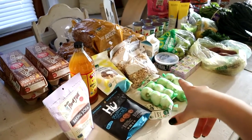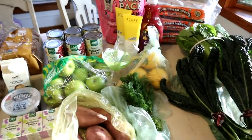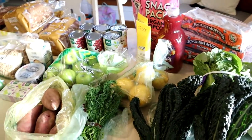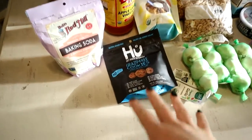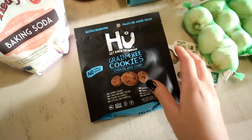Welcome back to our YouTube channel. This video was requested by many of you, so I wanted to honor your request and show you exactly what we bought on our last grocery haul. If you like this video, let me know in the comments down below and I'll do more of them.